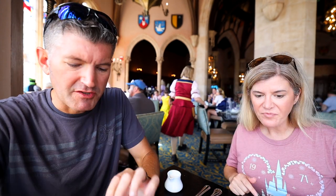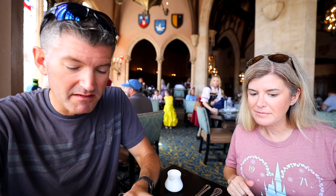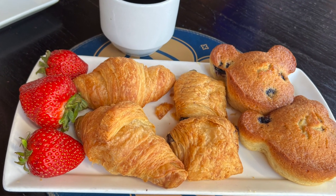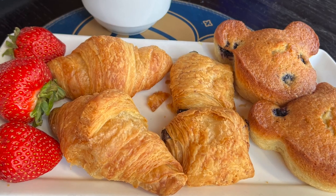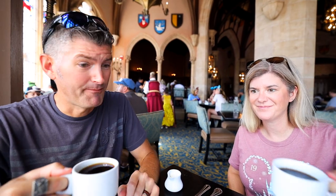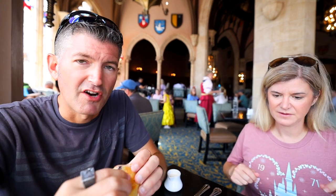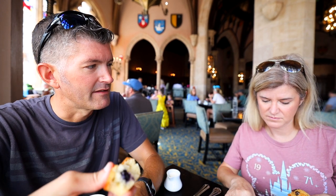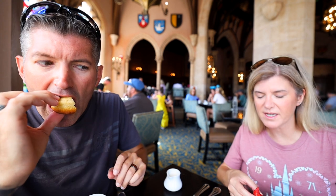It's a chocolate croissant — it's actually not bad. This is a blueberry muffin in a Mickey shape. It's really good. That's actually really good. Joffrey's coffee! I am more partial to Joffrey's coffee than Starbucks. I don't really get Starbucks — I like the vibe but not really the coffee so much. Agreed.